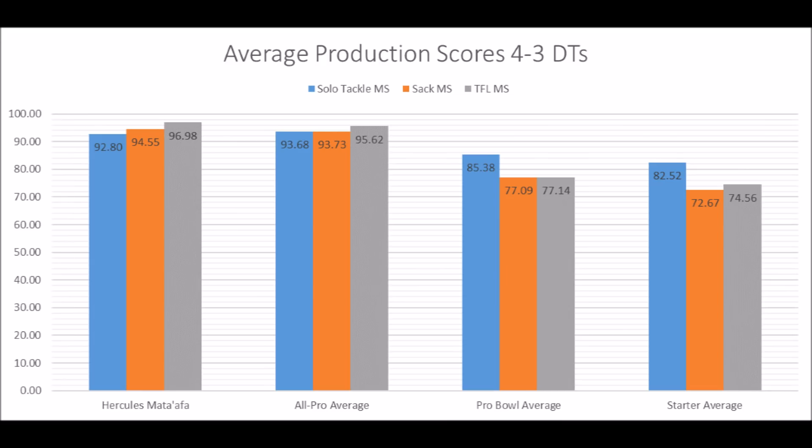When you look at the averages at the position — Hercules Mata'afa's score versus the all-pro average score, pro bowl average score, and starter score — he looks very, very close to the averages of all-pro and pro bowl players when it comes to his overall data. He's very close to all-pro potential based on his data. But this is his data as an interior defensive tackle, which is the position he played in college but might not play at the next level, which is why when you take his data and put it with the DE slash 3-4 outside linebacker types, it doesn't come out as well.